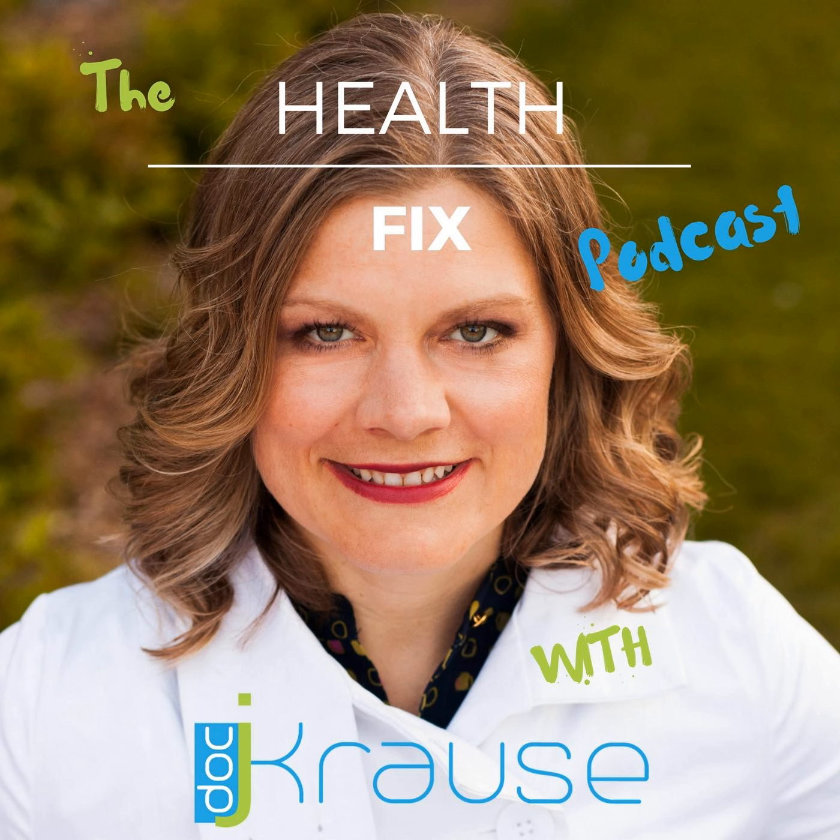Thanks for tuning into The Health Fix — the podcast all about taking control of your health, rebelling against aging, and having fun every day. A lot of patients ask me: do you think I'm aging too fast? So I created an evaluation checklist for you to see for yourself, plus a resource guide to help you slow down the aging process right now. You can find it for free at drjkrausnd.com. If you like this podcast, help get the word out by liking and rating it, and join our Facebook community at drjkrausnd.com.